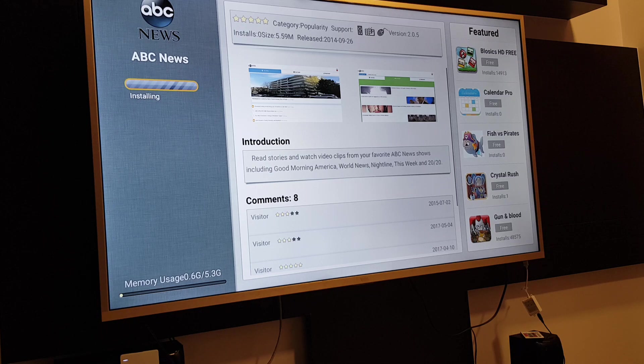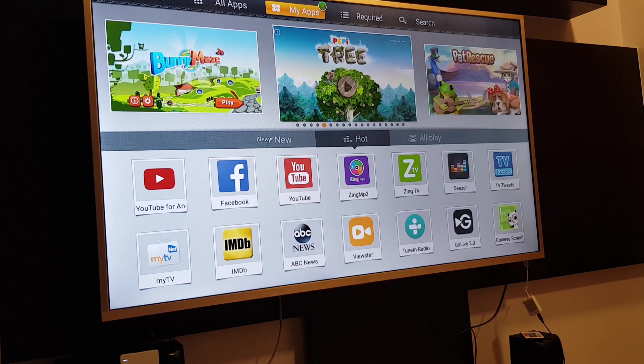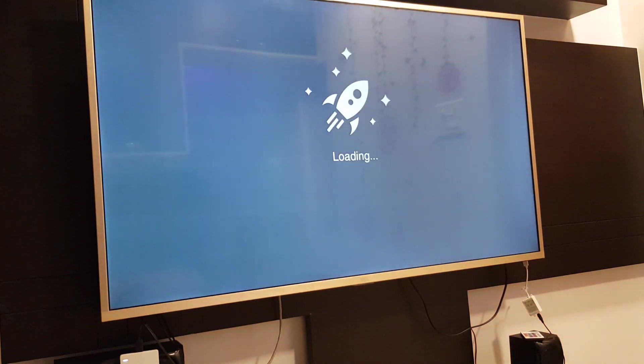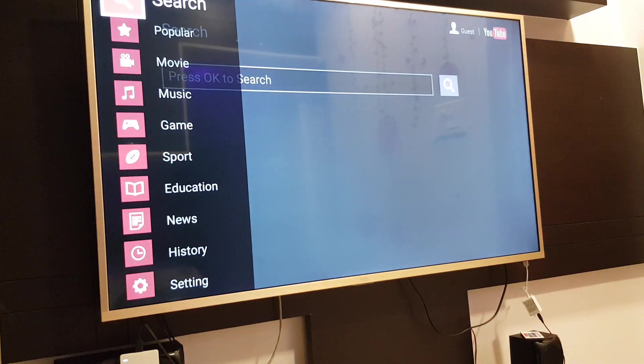So this is the interface of TCL TV. There are only a few basic apps, but it's not totally limited to only specific apps. The thing is, it won't work properly. Let's see the YouTube app — this is the YouTube app available on TCL. You can see the popular movie section and everything is there. But the search button has no voice command — voice search is not available in TCL.